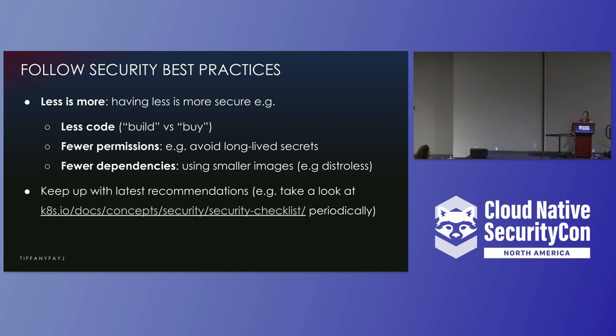Also, give fewer permissions — only give necessary permissions. Don't give every single person admin access to everything. Also avoid having long-lived secrets. You want to have fewer dependencies, as that minimizes the attack surface. For instance, maybe you'll want to use a distroless image instead of using Ubuntu. Also, keep up with whatever the latest recommendations are. If you go to the Kubernetes docs, there is a security checklist there that frequently gets updated.